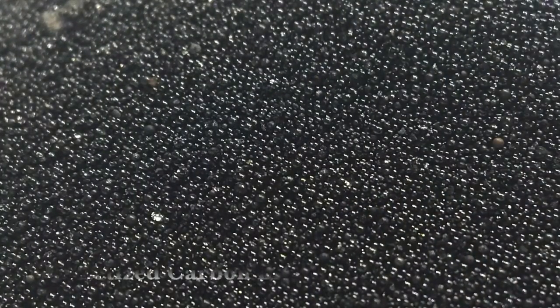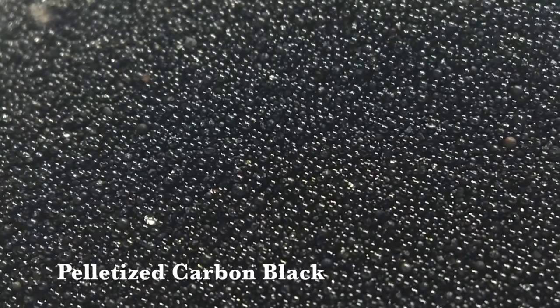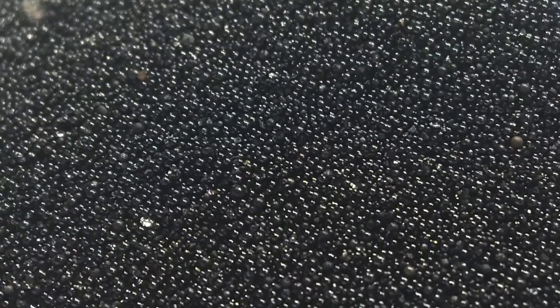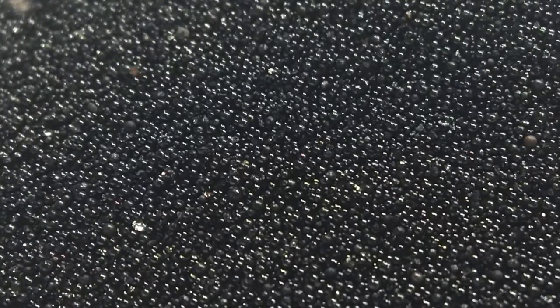Carbon black in its powdered form is extremely fine and goes airborne effortlessly. The Lancaster mixer is being used in production environments to pelletize carbon black, which allows for ease of handling and transportation.